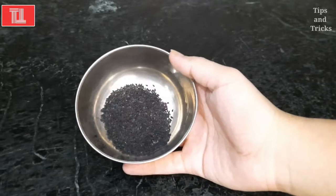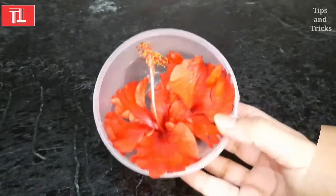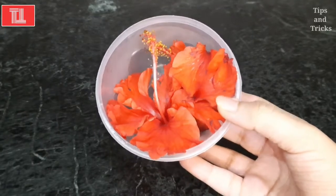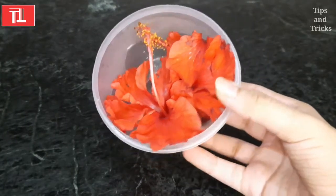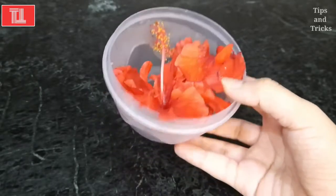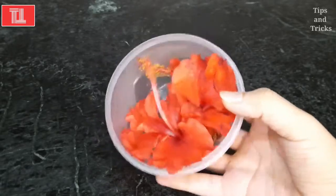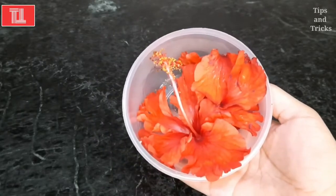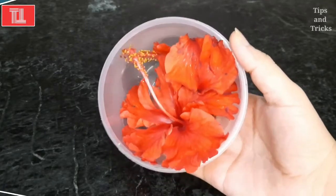We will also add hibiscus. Hibiscus is very good for our hair. It has been written about in newspapers and books. Hibiscus is really beneficial for our hair and nourishes it well.